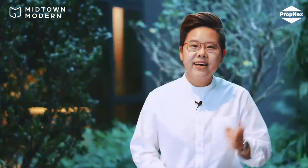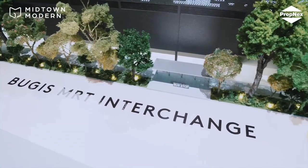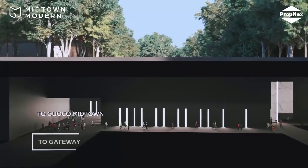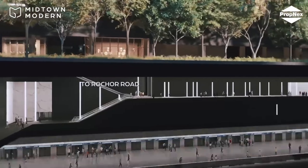Reason 1: Home buyers who value convenience will be pleased to know that Midtown Modern is directly connected to not 1, not 2, not 3, but 4 MRT lines. Being an integrated development that is directly connected to the MRT, future residents of Midtown Modern can get everywhere and anywhere via the MRT in all weather conditions.